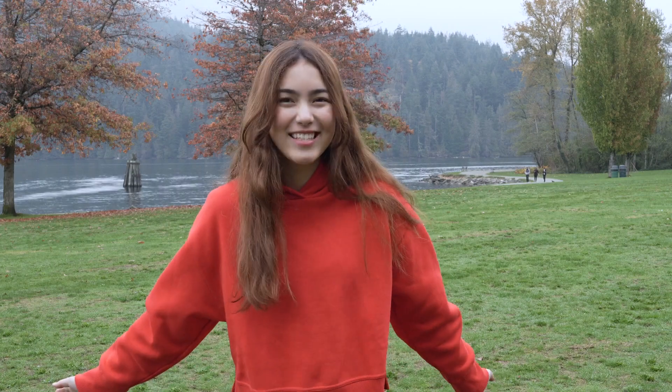Konnichiwa! Bonjour! Hello! I'm Amika, your host for J-Pop TV. I hope everyone is having a wonderful week. Today I'll be talking about Tokyo Tower.